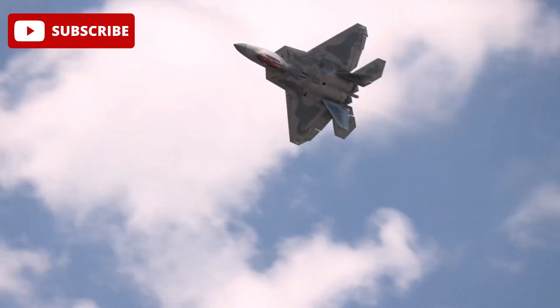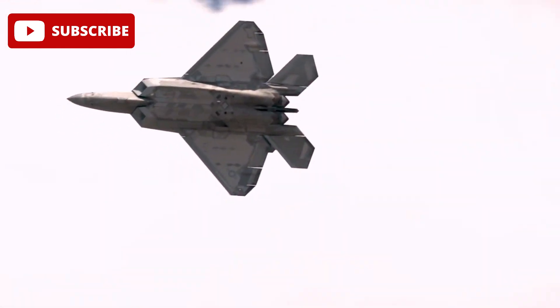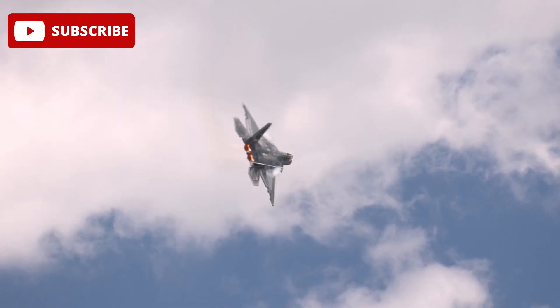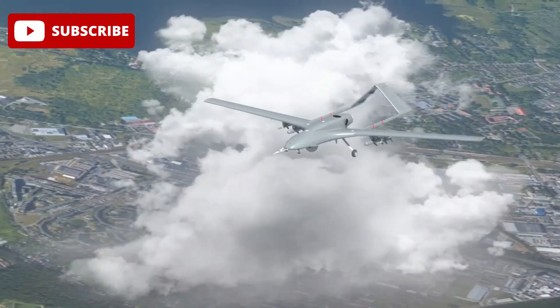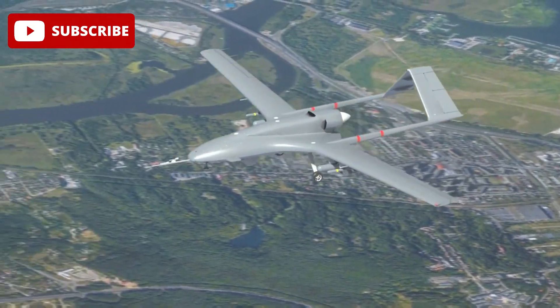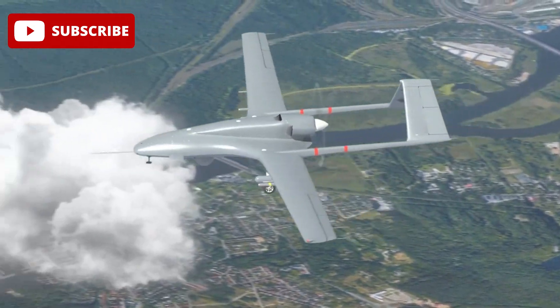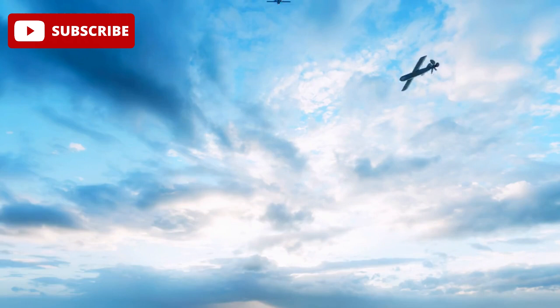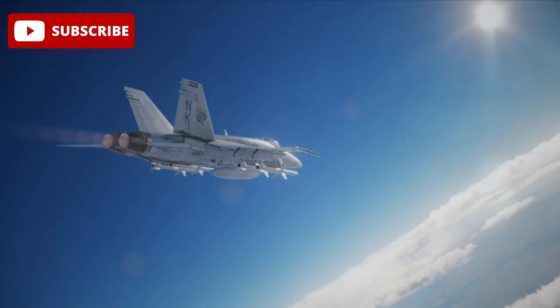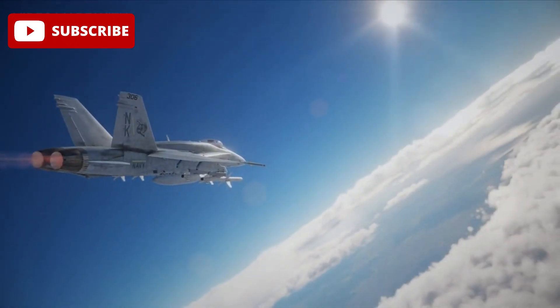China's focus on integrating unmanned systems with its stealth fighters positions the J-20 as a formidable adversary in any potential conflict. The introduction of the J-20S variant, with even further enhanced drone capabilities, only solidifies this. With these impressive simulation results, it's clear that the J-20 is redefining the future of air combat.